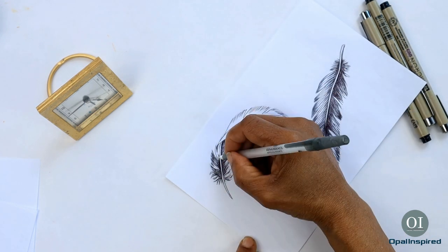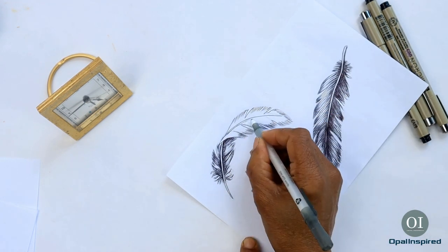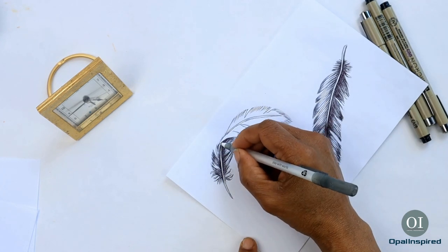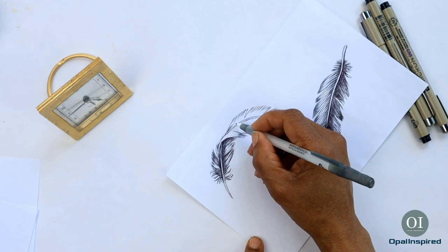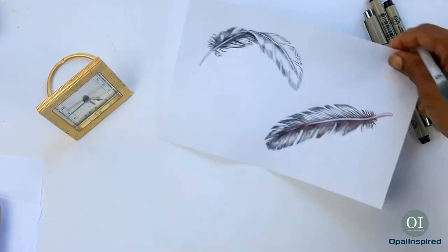If you're just starting out with Inktober like me, I would say customize it to suit your needs, and then maybe next year I'll be ready for the full challenge. Either way, I think participating in Inktober is a win-win situation.